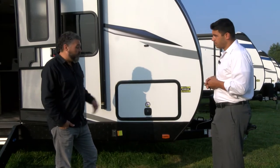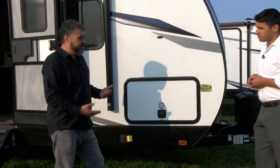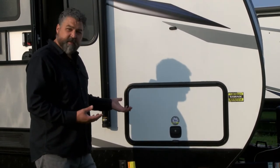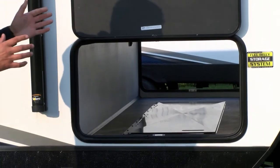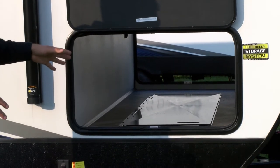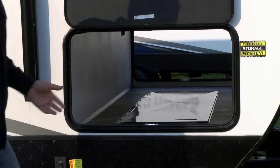One thing you'll notice is how big this baggage door is. All of our Shadow Cruisers have over 40 cubic feet of pass-through storage, and now they have a bigger entry door which makes loading and unloading a lot easier. We have the nice big thick slam baggage latch doors with the magnetic catches, and then we give you bonus storage in the underbelly compartment that you can use for whatever you want. It's really easy to operate.